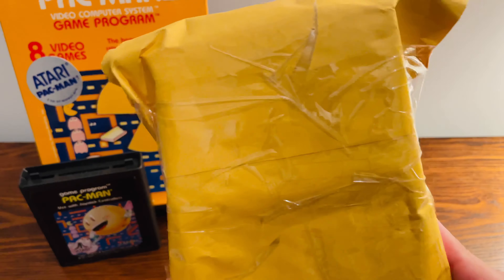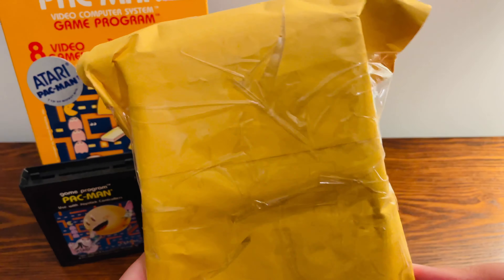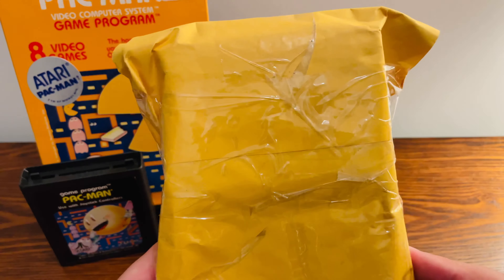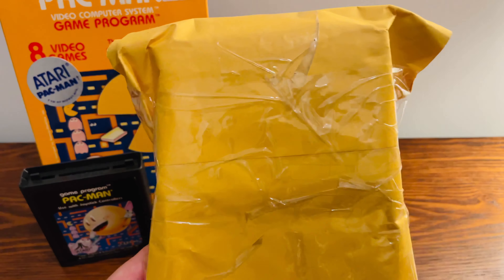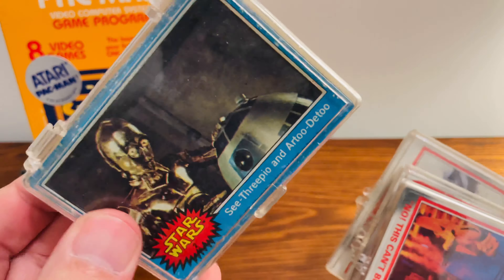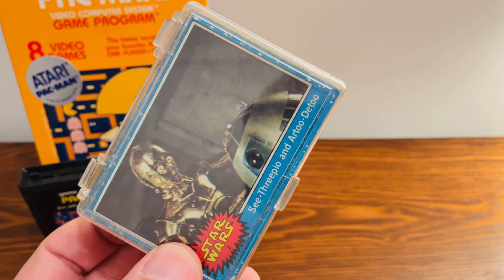So this package should be full of Star Wars cards that I have recently bought off of eBay. I got a nice little lot of them. Let's open this up and see what kind of condition and which ones I got. The person packaged them in these plastic cases, which is nice. So let's start with the first one right here.